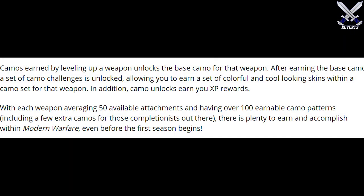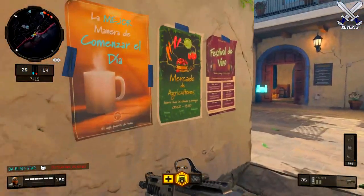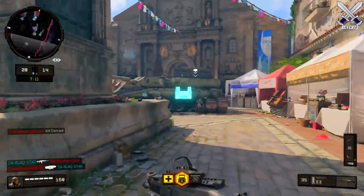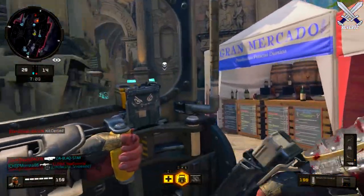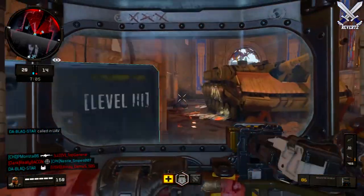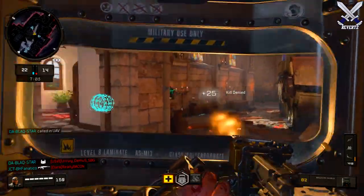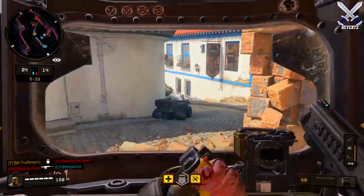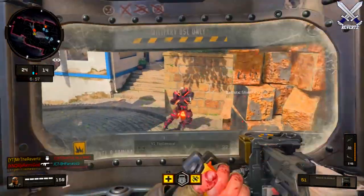Moving on to weapon camos. Activision has shared on their blog detailed information about weapon camos. As you level up your weapon, you unlock different base camos, but after earning those base camos, a set of camo challenges will be available allowing you to earn colorful and cool-looking skins within a camo set for that weapon. In addition, camo unlocks also earn you XP rewards.